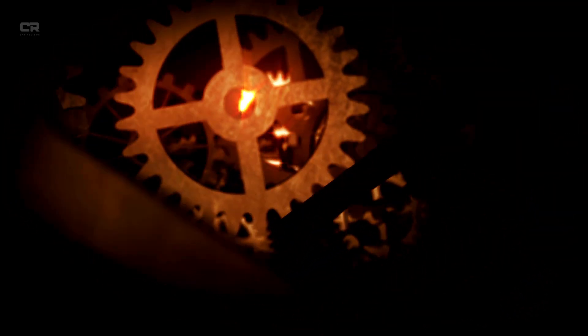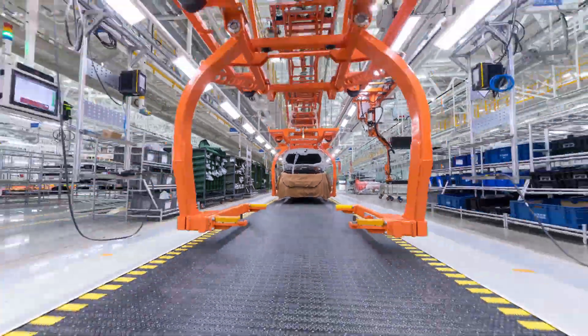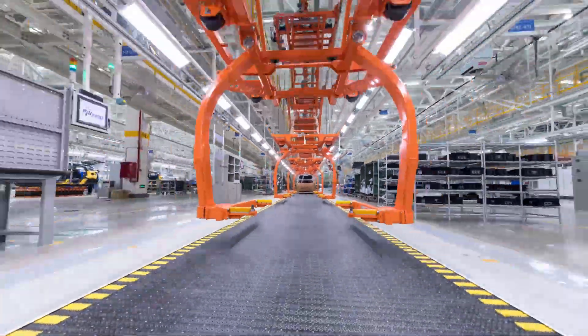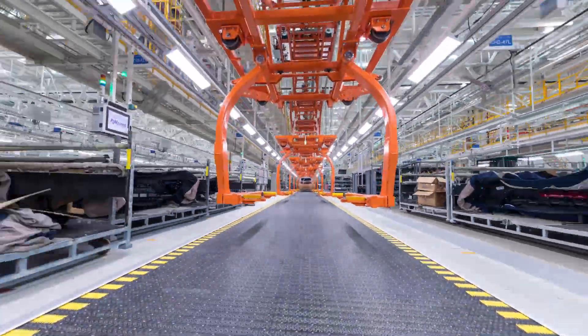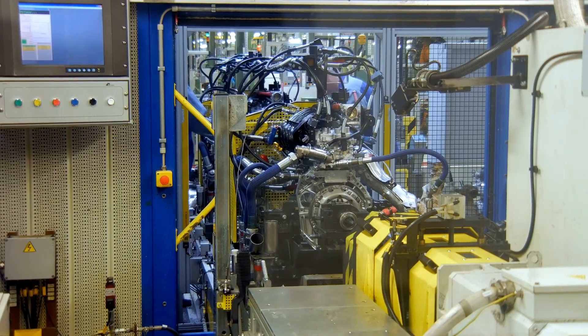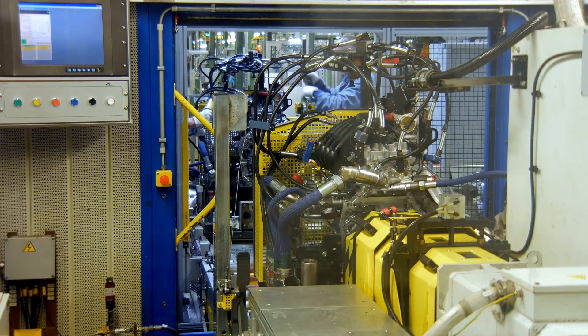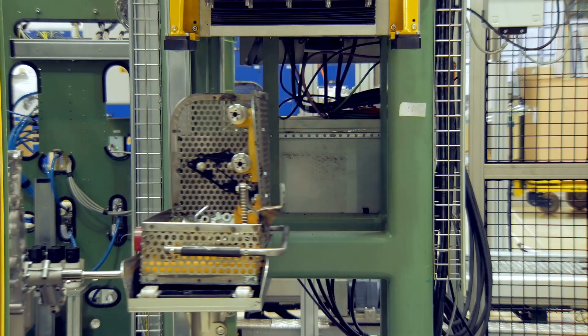That's exactly what this new V8 delivers. According to Mark Rose, GM president, the sixth generation small block V8 was designed from the ground up to meet modern standards without losing the soul of what a V8 should be. Thanks to advanced combustion engineering, the new engine achieves 10% fewer emissions, increased power output across the RPM range, more efficient thermal management, and elimination of turbo lag or hybrid complexity.